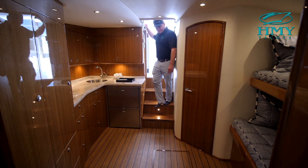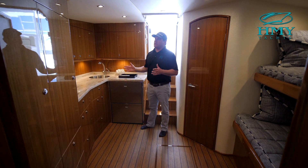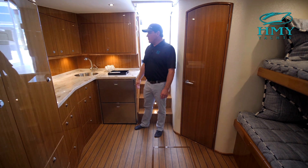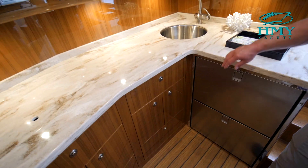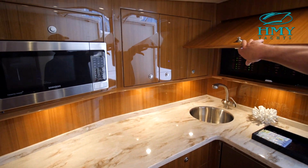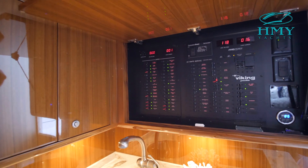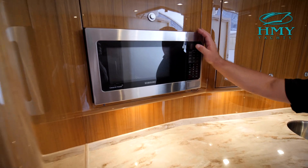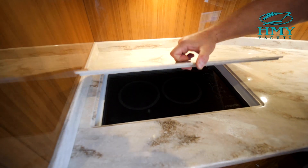As we come below into the living space of the 46 Billfish you get to see some of that fit and finish work that Viking is so well known for. Immediately to starboard here is the open galley. You have a freezer and a refrigerator drawer. Above you have your electrical panel. There's plenty of storage, as well as a convection microwave and a two burner cooktop stove hidden below the lid.